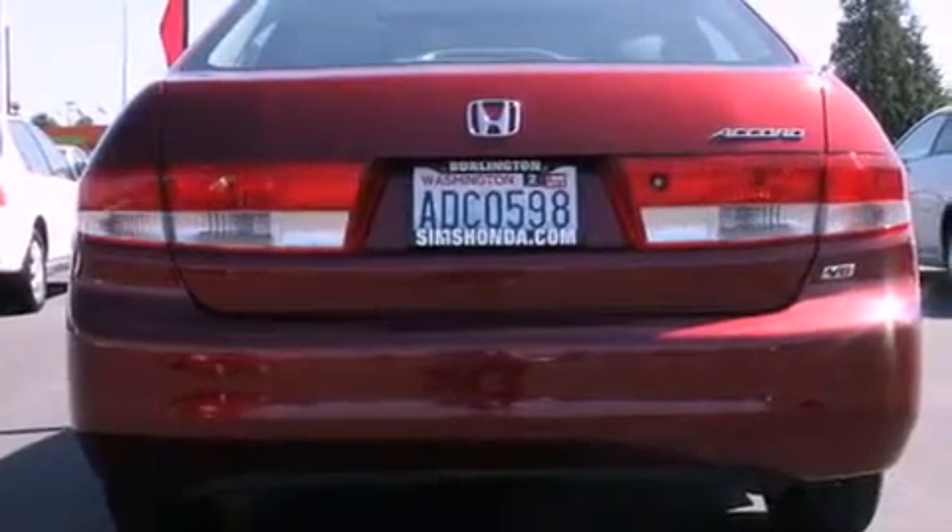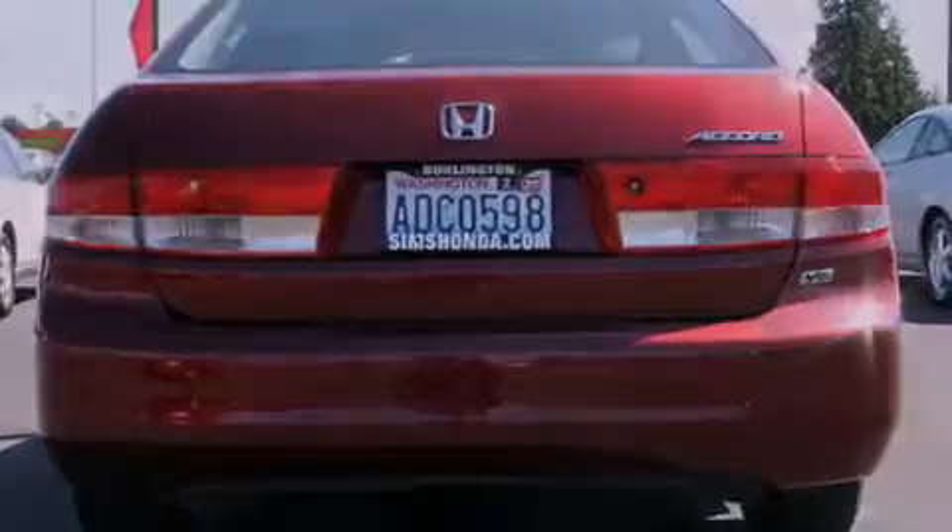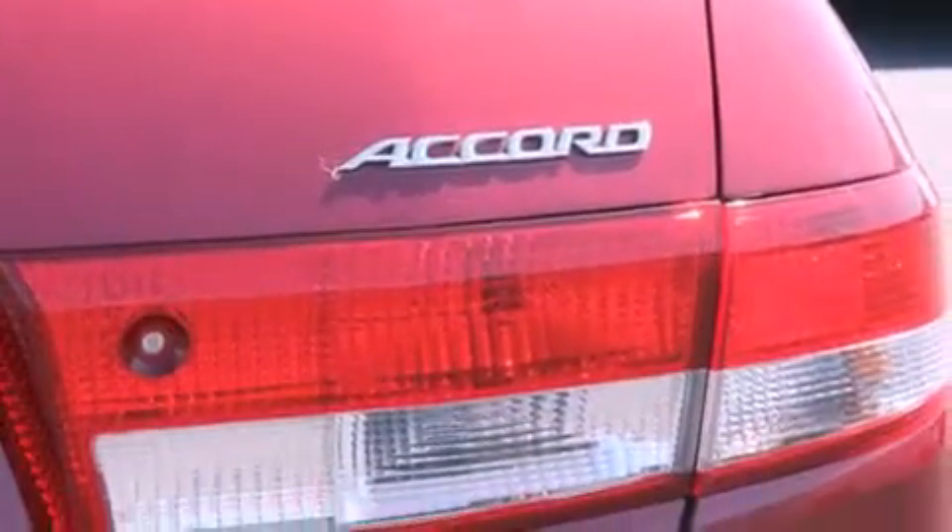The following features are also included: air conditioning with automatic climate control, a folding second row, cruise control, a security system, traction control, and an anti-lock braking system.